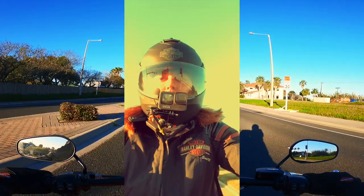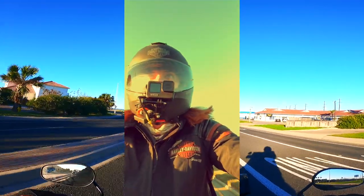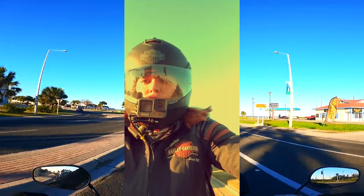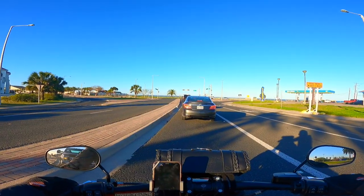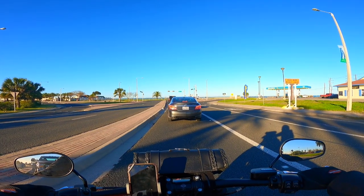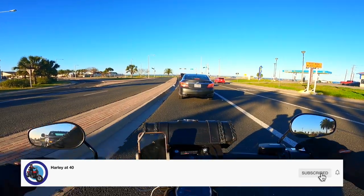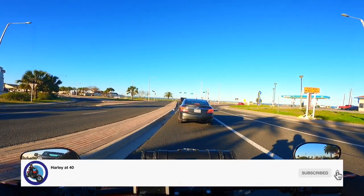Let's go. Hello everyone. This is the beginning of the iconic Ocean Drive of Corpus Christi. It's a beautiful sunny Texas Sunday and we're going to get started. We're going to ride till the end of the Ocean Drive where we reach the American Bank Center. And this is your favorite 40-year-old Harley rider.